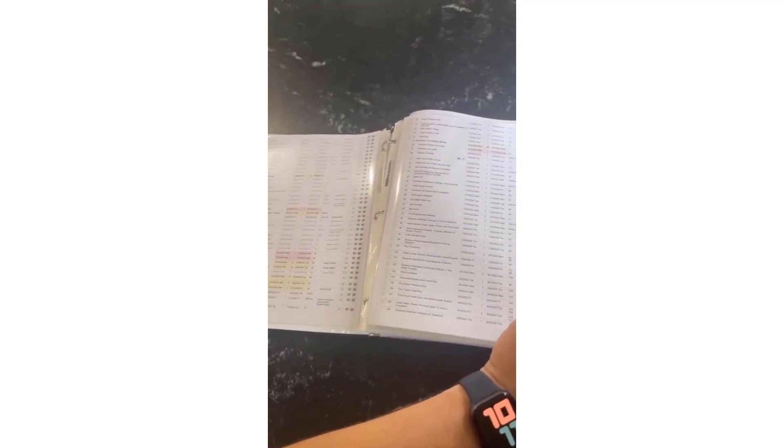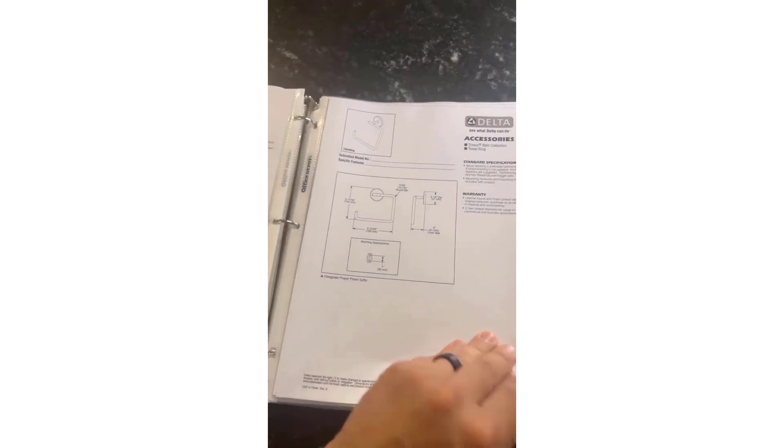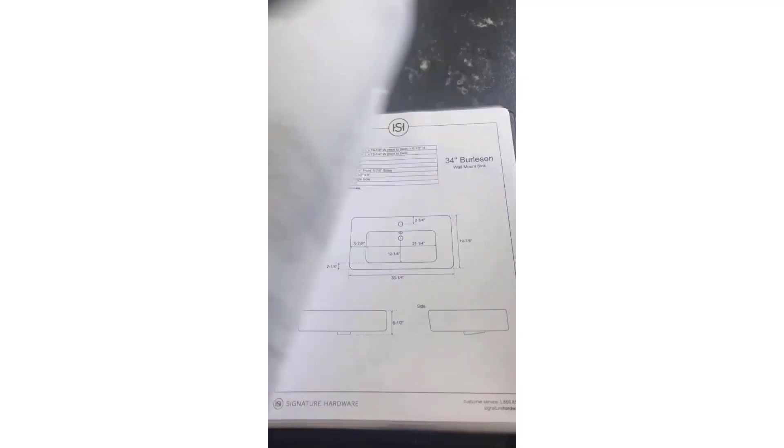The next document we create is this spec book. It has a complete template schedule — a current forecast of where we're going to end up at the end of the day on this project for a completion date. Then it has a complete set of specs: every fixture, finish, and color that goes into the project is in there. We're also going to have spec sheets for all of the fixtures and finishes on the project as well.